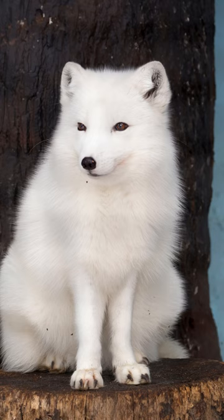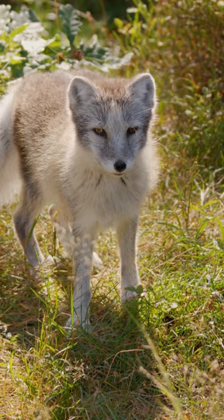They have thick white fur during winter to camouflage themselves in the endless snow cover. But when summer arrives, they undergo an amazing change. Their white fur changes to brown or gray tones, helping them blend into their snowless, ground environment.